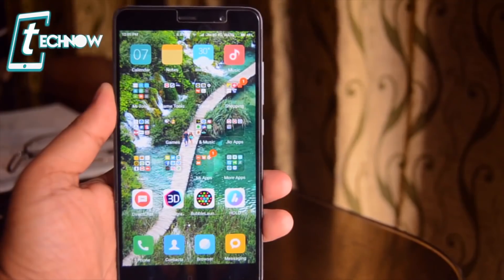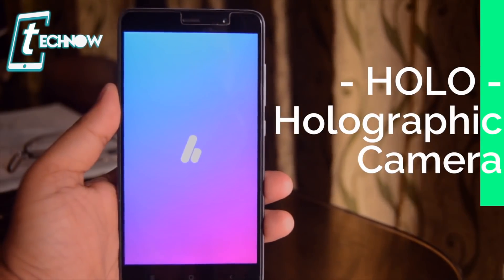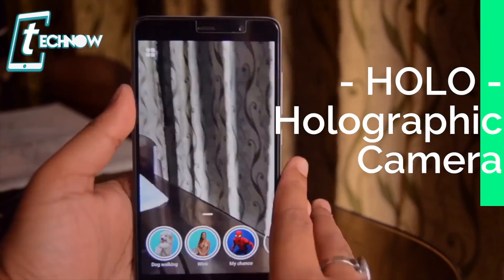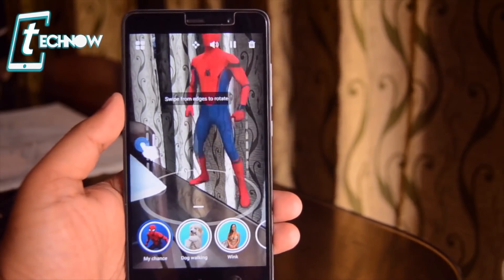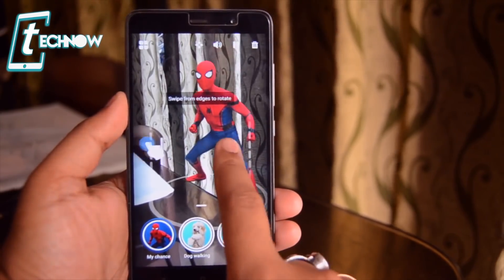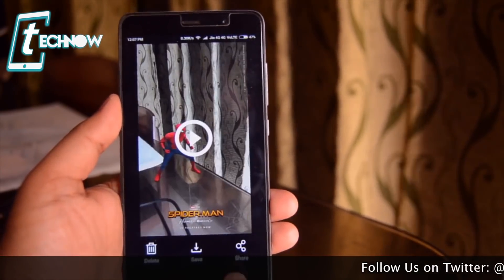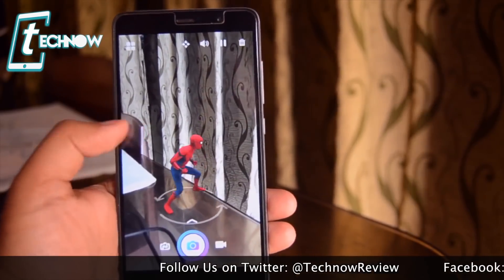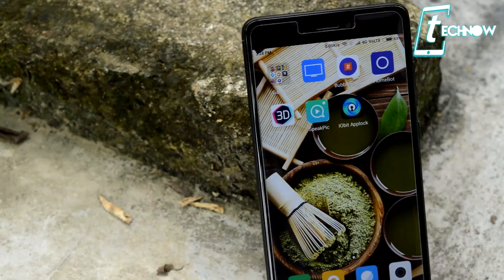Next is Holo — a very cool app for selfie lovers. With this application you get various holograms of your favorite characters right on your screen, and you can place them anywhere and take pictures with them. You get characters like Spider-Man, and you can also import any hologram of your choice. You can take pictures as well as shoot videos with your favorite comic characters.